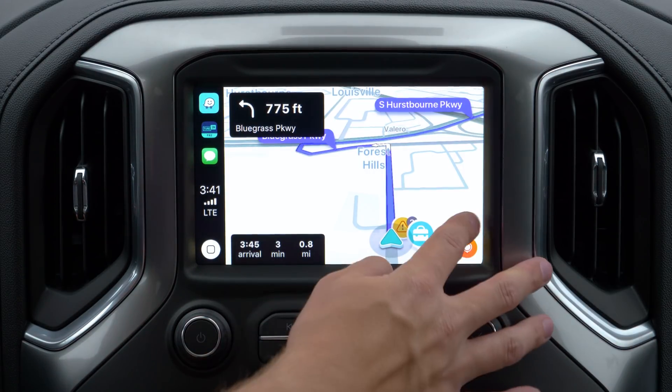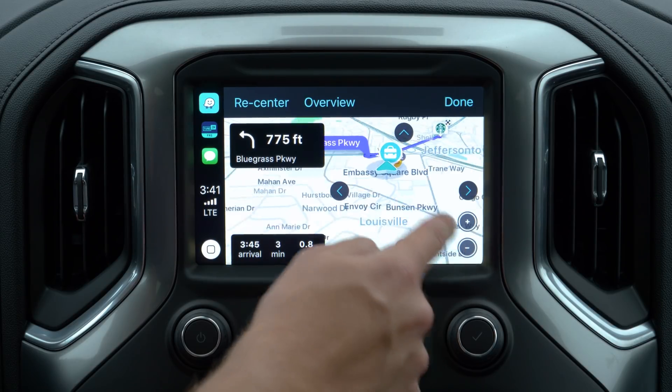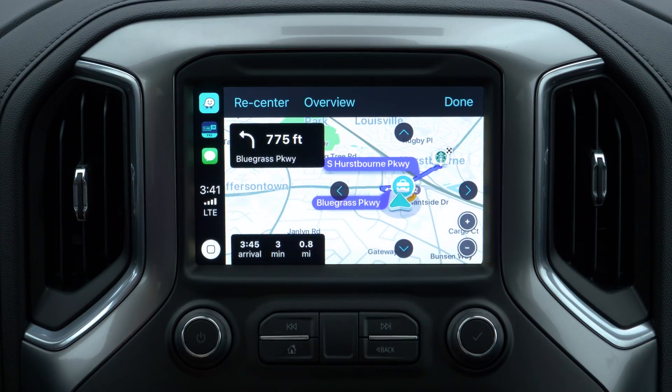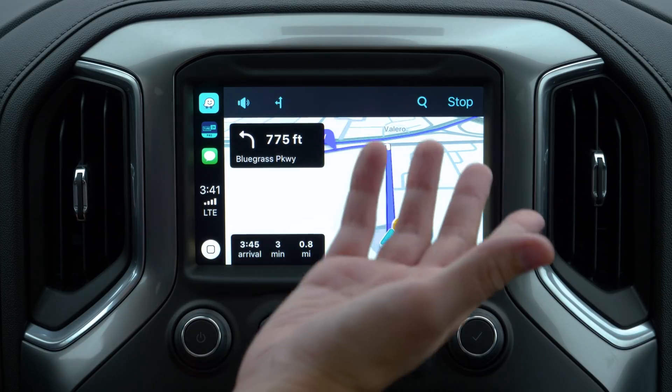In the lower right-hand corner, you have your Map Navigation button, which when pressed allows you to move forward, backward, left, and right, as well as zoom in and out. Unfortunately, swiping to navigate the map is not available — yet. Fingers crossed.